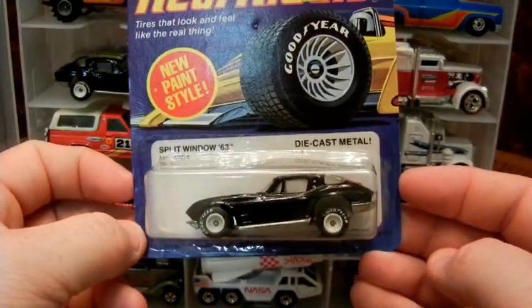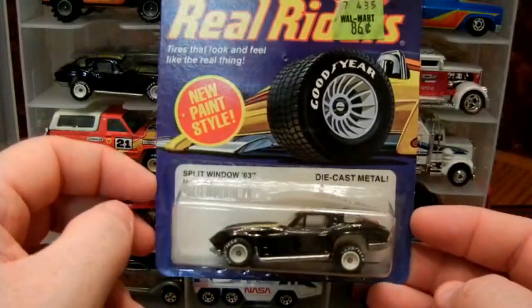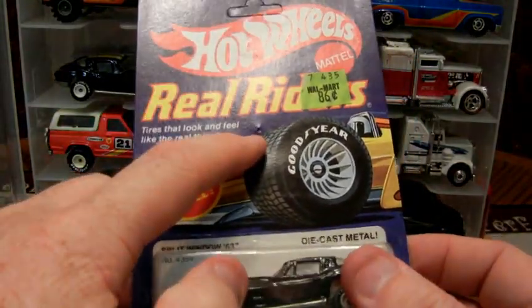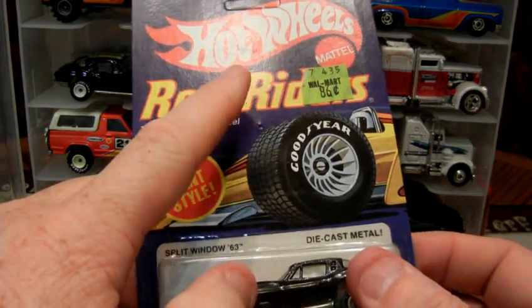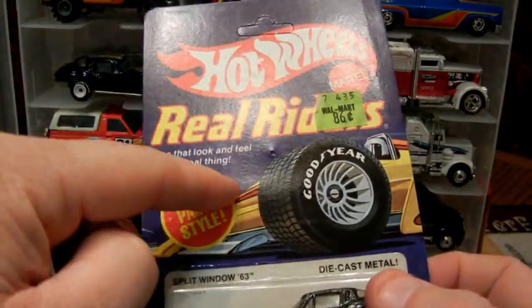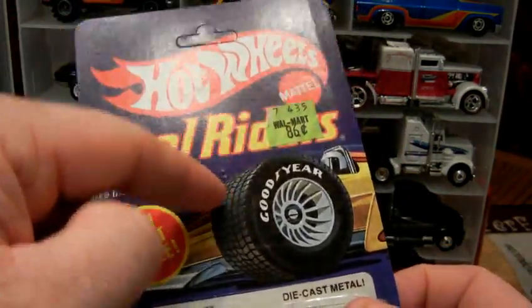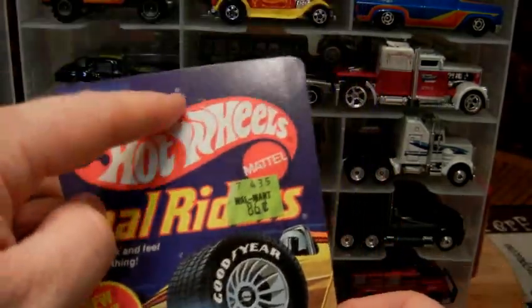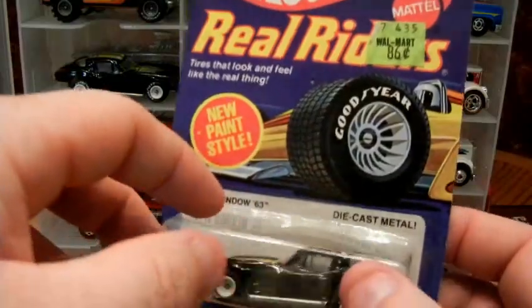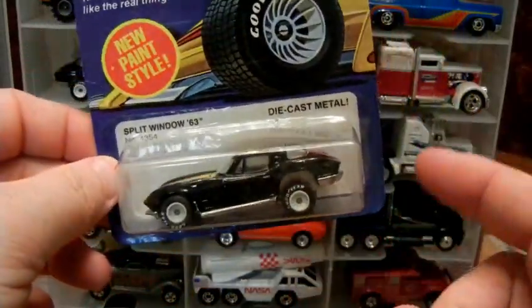Check it out — there it is. Split one, '63 die cast metal. Same as with the T-Bird, looks like I got it from the same guy. He got the collection from one person — a whole collection. Apparently the previous owner hung these up by thumbtack and just stuck it right through the card instead of unpunching it.